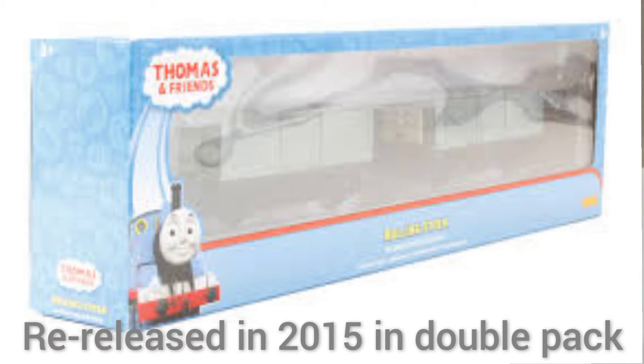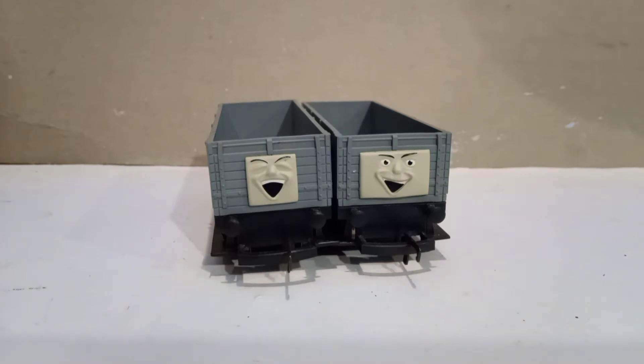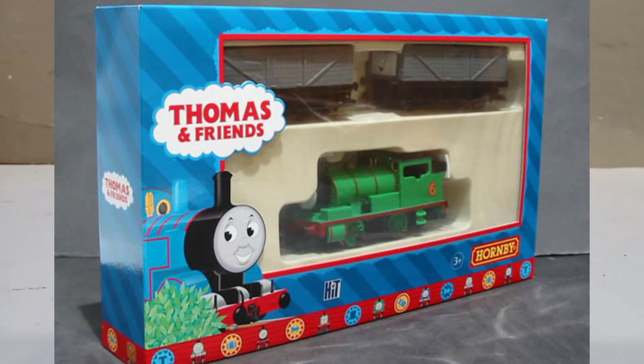I did a bit of research because the site I normally use for my research did not have much on these. I found that these came in four different boxes apart from the wind-up one, which I've already showed you. There was the solo box.